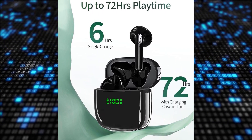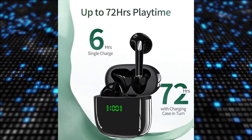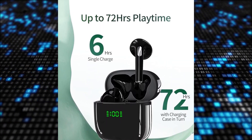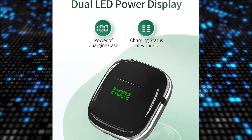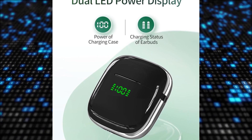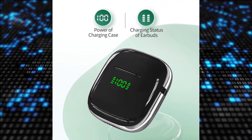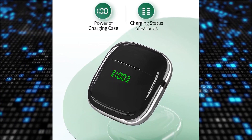With a user-friendly one-button control design, these Bluetooth headphones simplify music and call management without the risk of accidental touches common with touch controls. The seamless pairing process eliminates complexity by connecting effortlessly to any Bluetooth-enabled device simply by opening the charging case. Bluetooth 5.3 technology ensures stable connections for uninterrupted audio streaming within a 30-foot range.